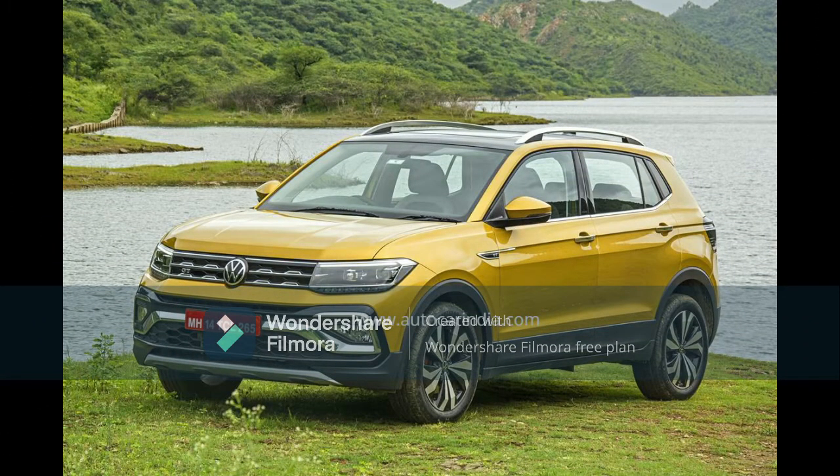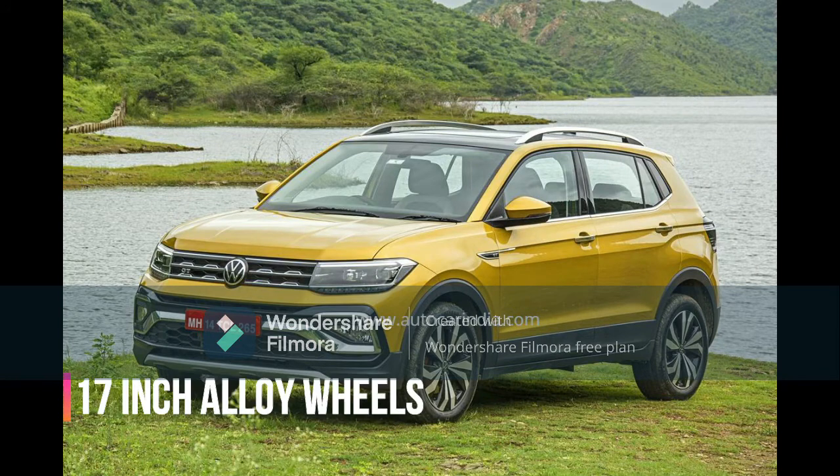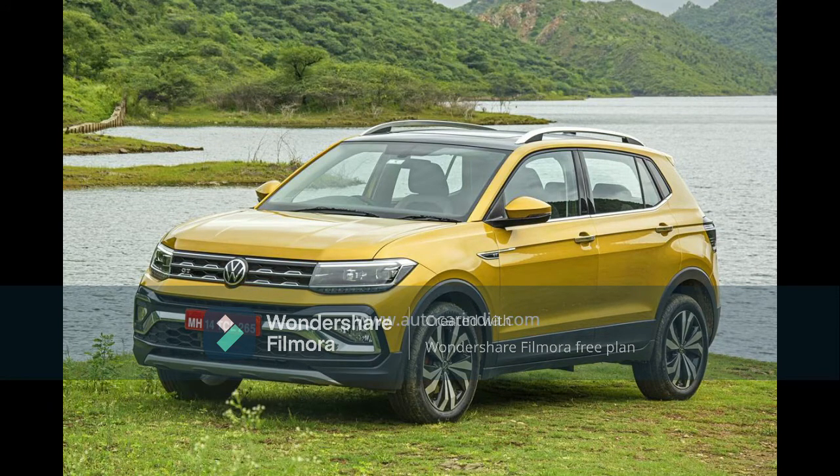First, talking about the GT Line Plus trim — looking at the exterior, the major differences you can notice include the LED headlamps, which you don't get on the other variants. The GT Line version also does not get LEDs. You also get 17-inch alloy wheels on the GT Line Plus, whereas the GT Line version gets 16-inch alloy wheels, meaning ride quality on the GT Line Plus is a bit better.